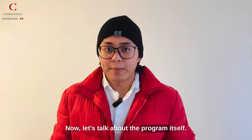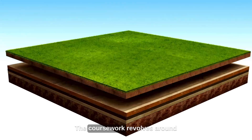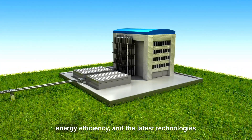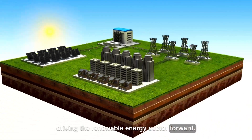Let's talk about the program itself. Applied Energy Management, which focuses on renewable energy, is an incredibly dynamic field. The coursework revolves around understanding sustainable energy sources, energy efficiency, and the latest technologies driving the renewable energy sector forward.